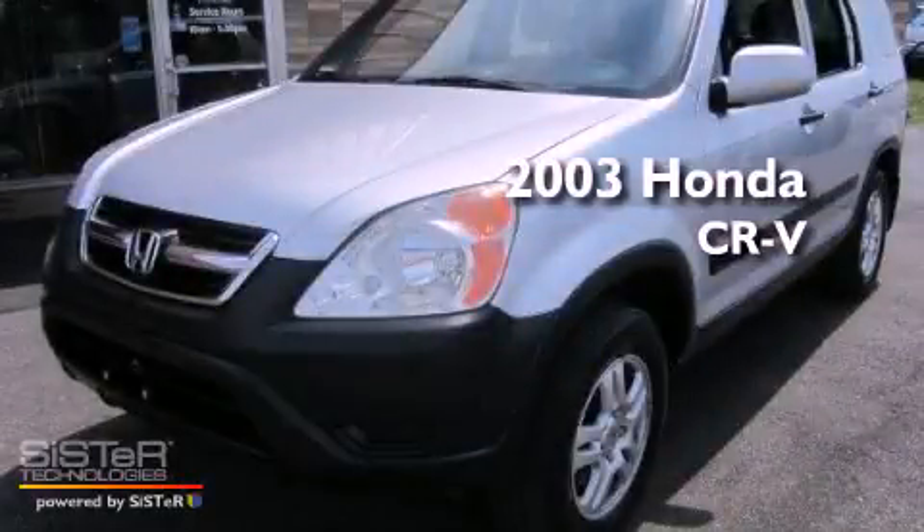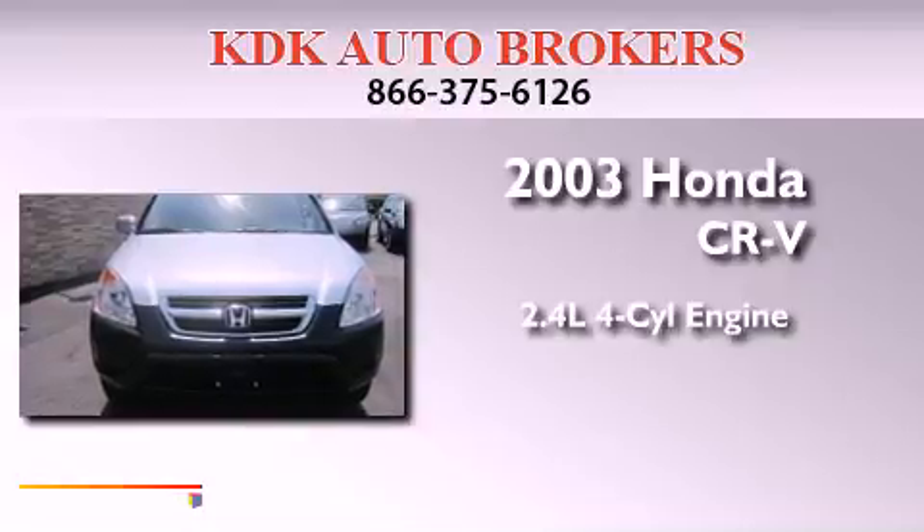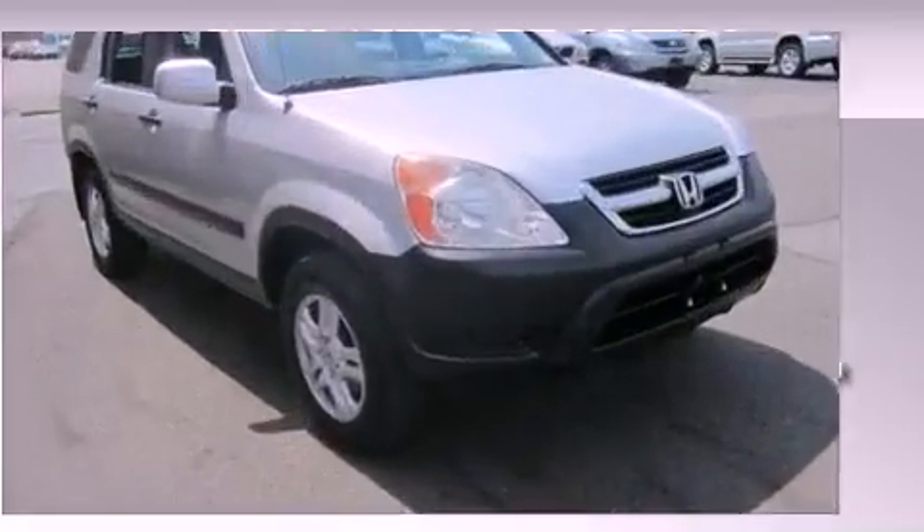This is a 2003 Honda CR-V. It features a 2.4-liter four-cylinder engine, an automatic transmission, and four-wheel drive.